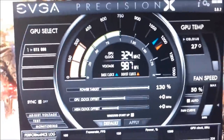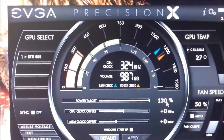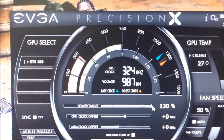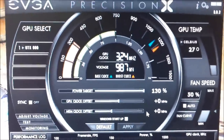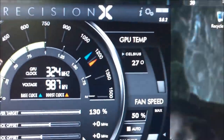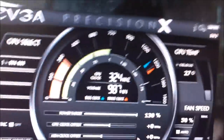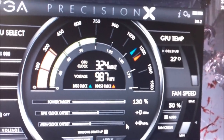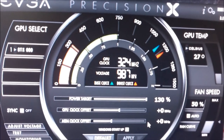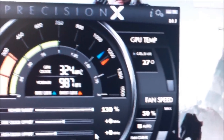Precision X — I haven't overclocked anything yet, but I just set the power target to 130%, I cannot go any further. GPU clock offset is plus 0, mem clock offset plus 0 — I'll experiment with that later. GPU temp is 27°C right now. Awesome, that's really, really good temperature at idle. My GTX 480 with the EK water block idled at around 38-39°C, so this 27°C is like 10 Celsius lower — that's nuts.